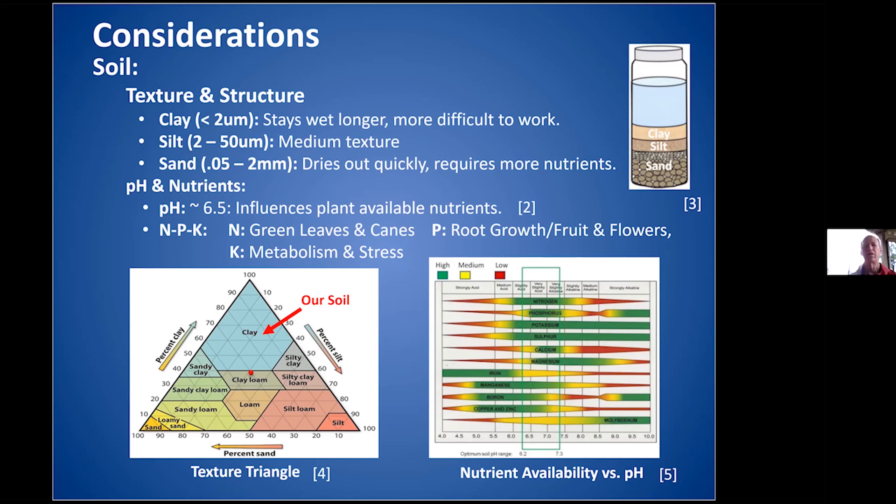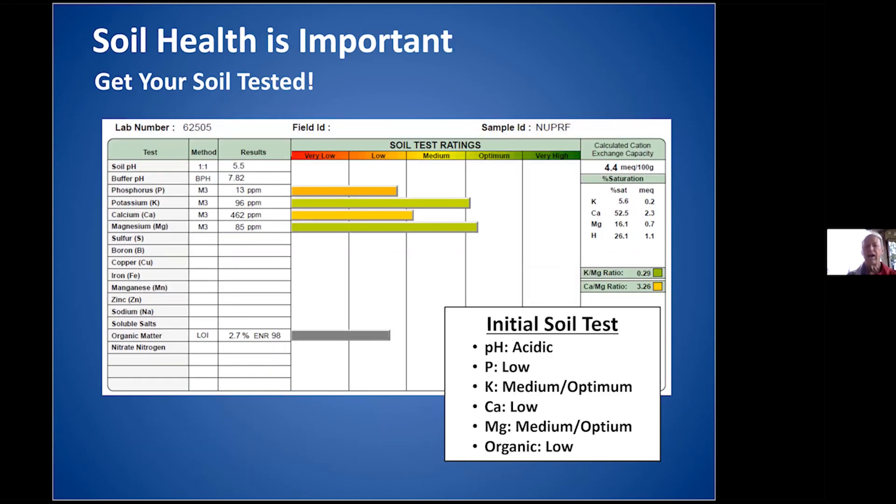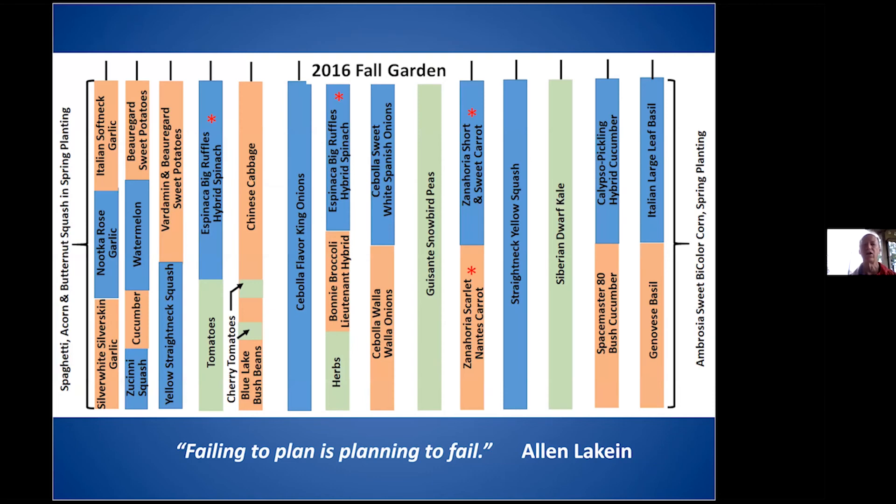We had a soil test done and confirmed it was acidic. Don't assume because others in your area say it's acidic — I've talked with master gardeners who added lime thinking it was acidic and it wasn't. So have a soil test done. We were low in phosphorus, organics were miserably low, and calcium as well. Because of the drought conditions and calcium issues, we had blossom end rot with the tomatoes.